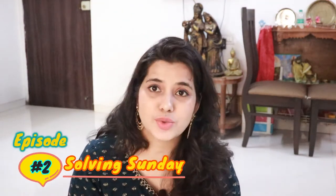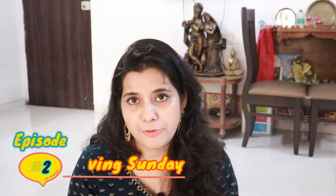I will answer your questions and give suggestions based on my experience. I will put the comments below, so let's start the video.